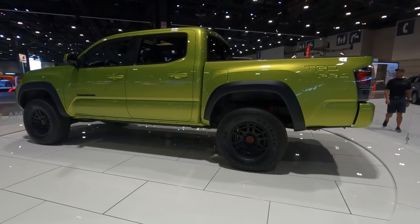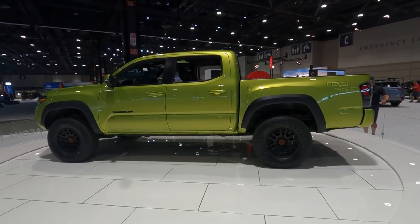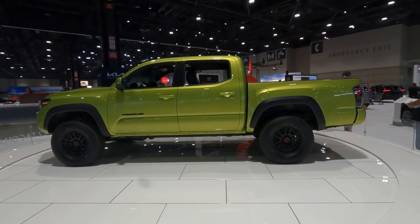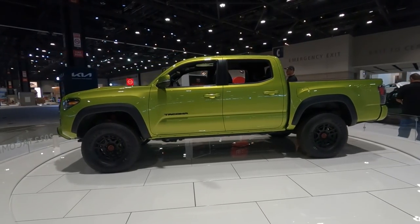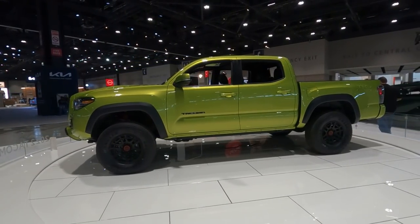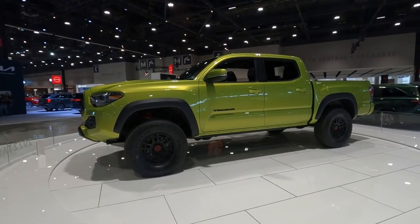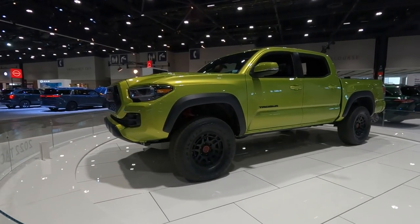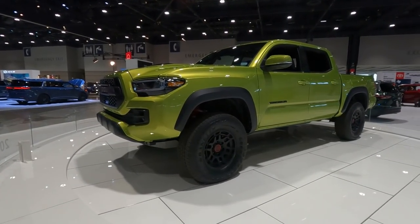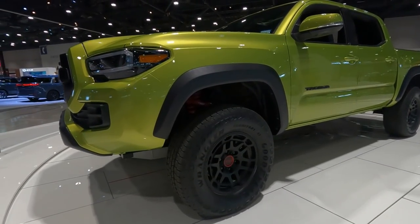As you move around the Tacoma TRD Pro, you'll notice that it also sits higher than before. For 2022, the front has been lifted by 1.5 inches and the rear by 0.5 inches. With this new suspension setup, the Tacoma's approach angle increases by 1.4 degrees, and the breakover and departure angles are up by 2.7 and 0.8 degrees. Overall, this is fantastic if you plan on taking this truck through some rough terrain.